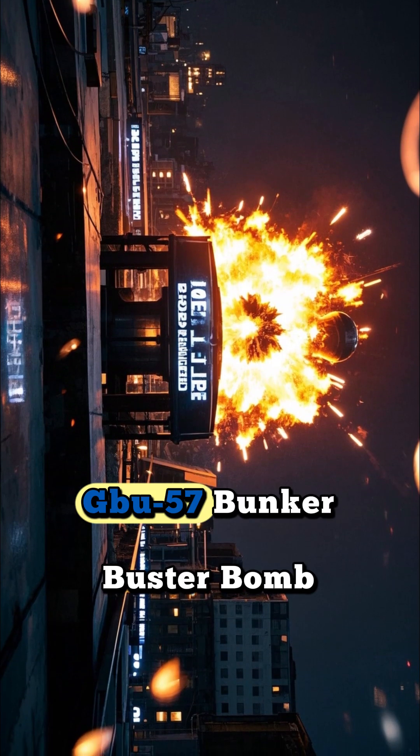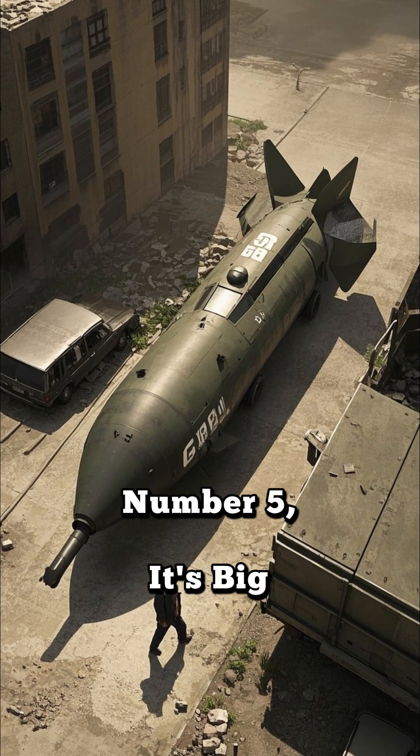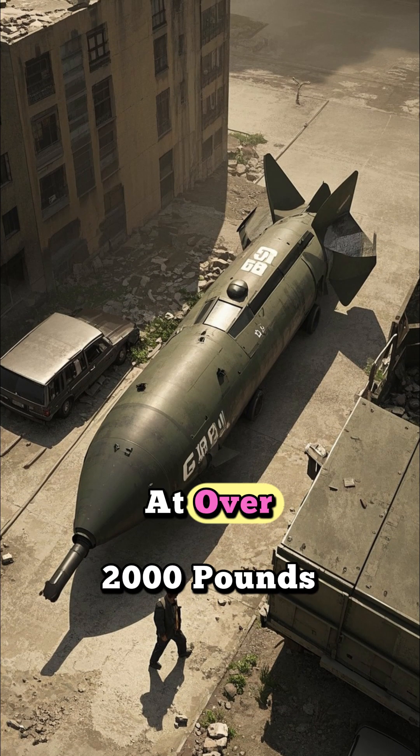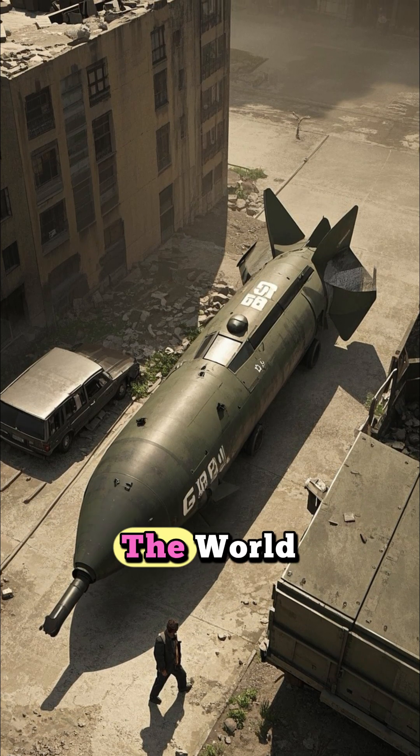Here are 5 facts about the GBU-57 Bunker Buster Bomb. Number 5: It's big. At over 2,000 pounds, this bomb is one of the heaviest non-nuclear bombs in the world.